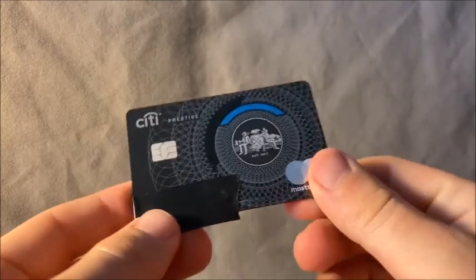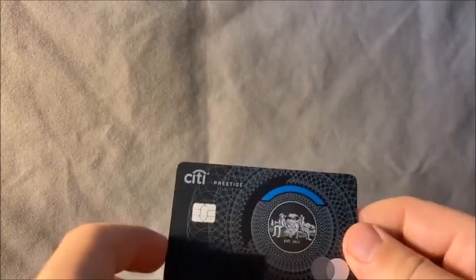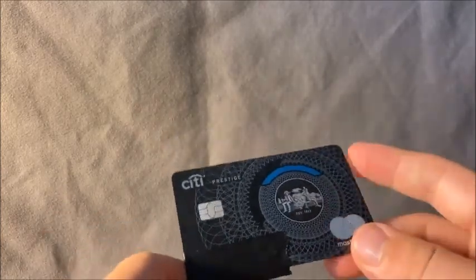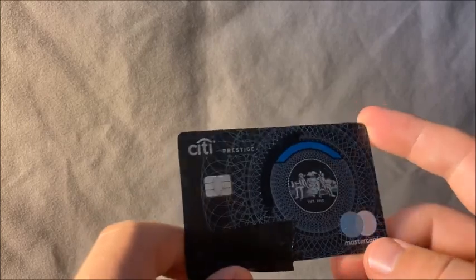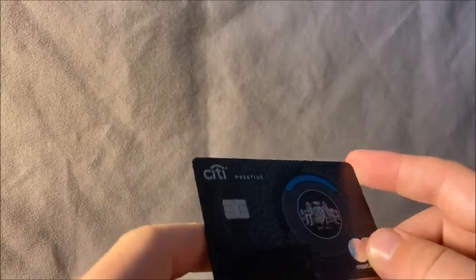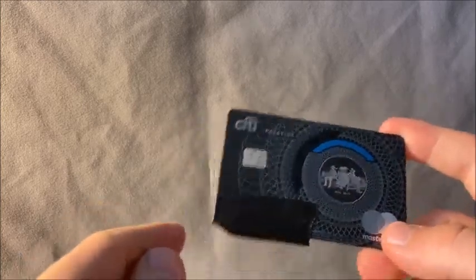Now let's go into the second half — the card benefits of the Citi Prestige. The biggest things people like about this card: if you're staying at a hotel for four or more nights, you get that fourth night free wherever you're staying. That's a huge benefit, and you can use it twice per year. You also get a $250 annual travel credit, which can be used for airlines and more.